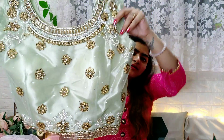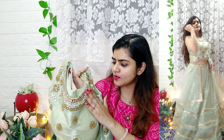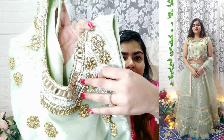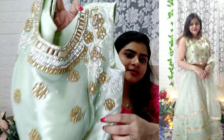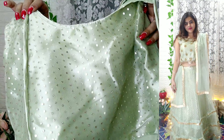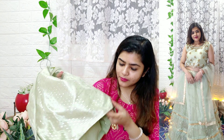This lehenga is such a beautiful and rich-looking piece — I would highly recommend checking it out. The color and combination are great, and the work is unique: you will get moti work, nalki work, and rhinestones. It is very heavy — heavier than the others — but it looks very rich. You get padding and chunky embellishments that are very sturdy.